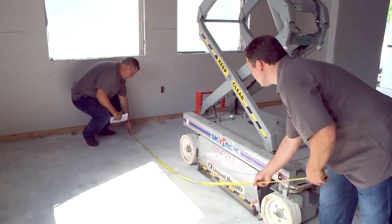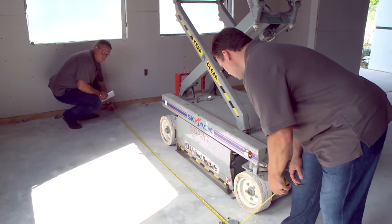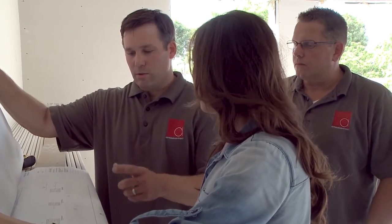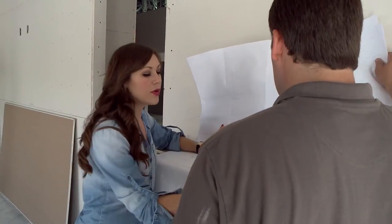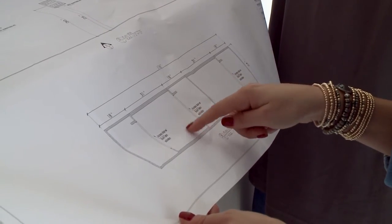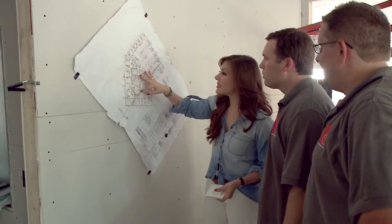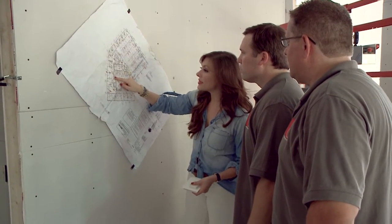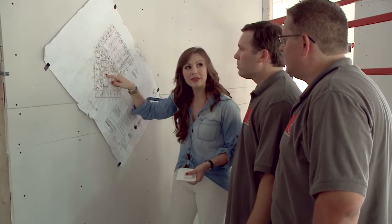Our next challenge: the conference tables for the two boardrooms, where an exact measurement will be critical for cutting holes in the tabletop and for access panels in the base. There are literally thousands of wires and miles of cable that need to be hidden and out of sight. I'm tying all of the technology into the table so it can communicate with the video equipment on the wall. In this boardroom we have these rows of furniture.